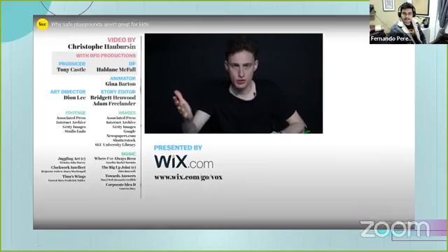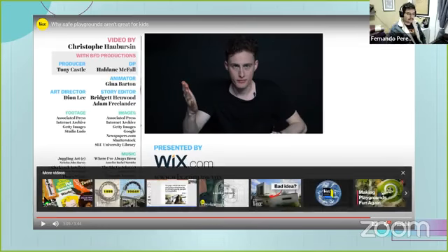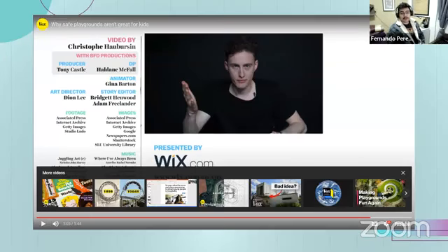The video ends and the teacher remarks on looking through many pictures. The teacher says that's why they like design. Okay, let's begin — before going to the lesson, tell me what you understood.